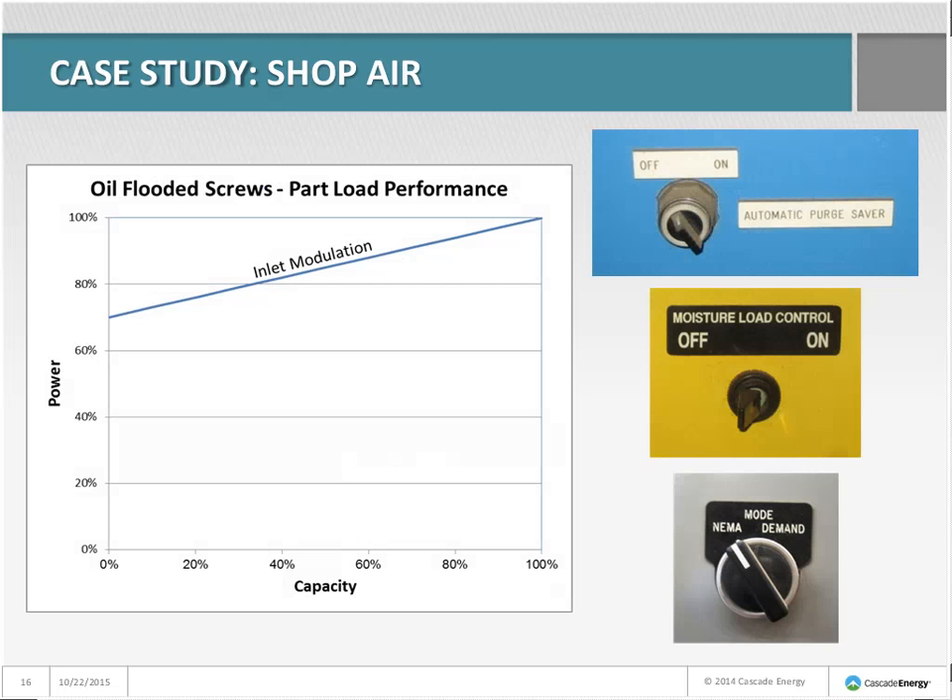Inlet modulation control adjusts the inlet valve to control how much air the compressor makes. It's low cost and produces fairly steady discharge pressure, but has lousy part-load performance. At 100% capacity it uses 100% power — fine for a base-loaded compressor. But when the compressor is making no air, it still uses about 70% power, and at 50% capacity it's still using about 85% power. Not very good at medium and low capacity.